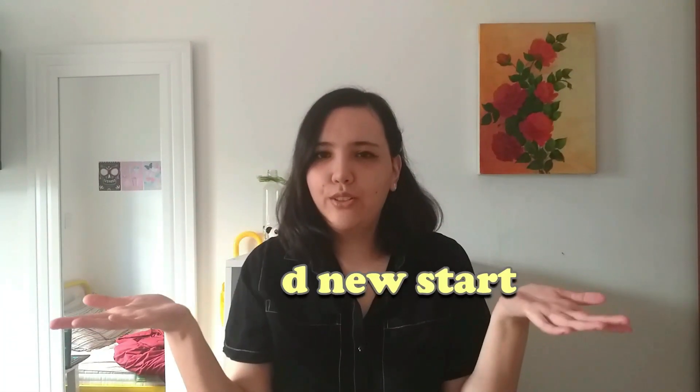Hi everyone, welcome to my channel. This is a brand new start, a brand new channel for you to watch. I hope you enjoy my content — it's something I've been wanting to do for a while, so let's do this.